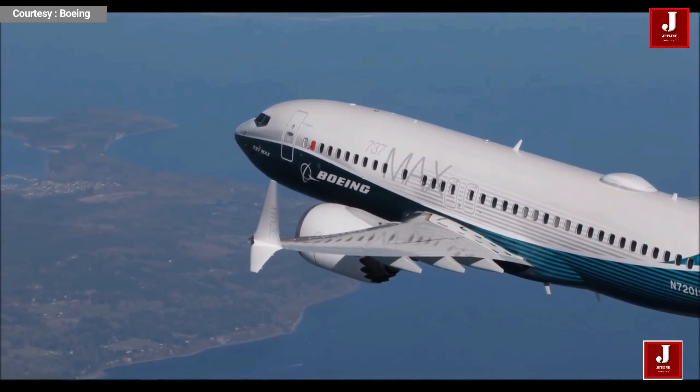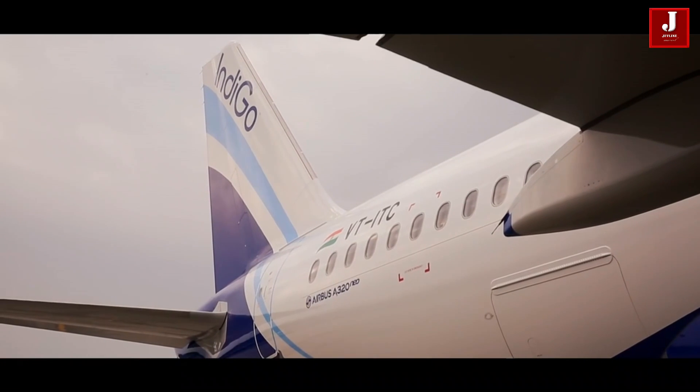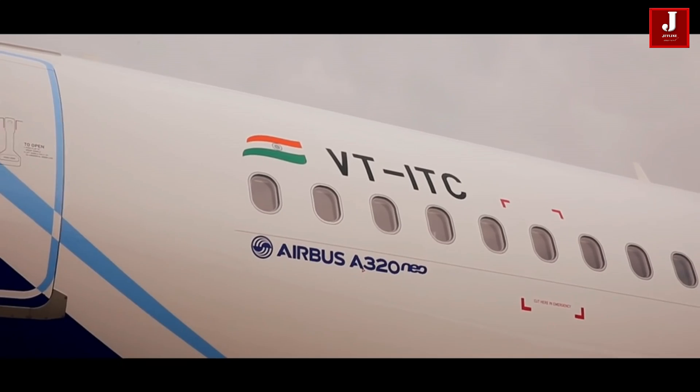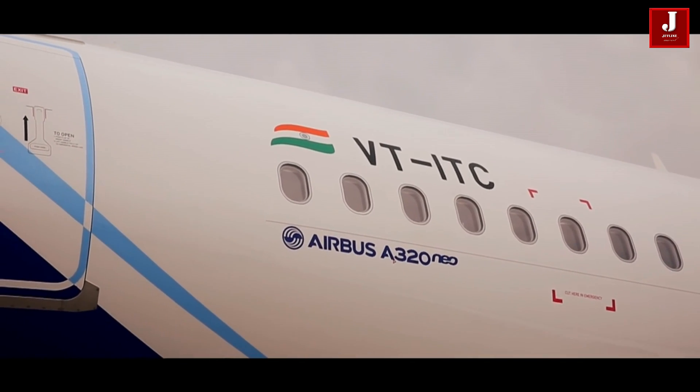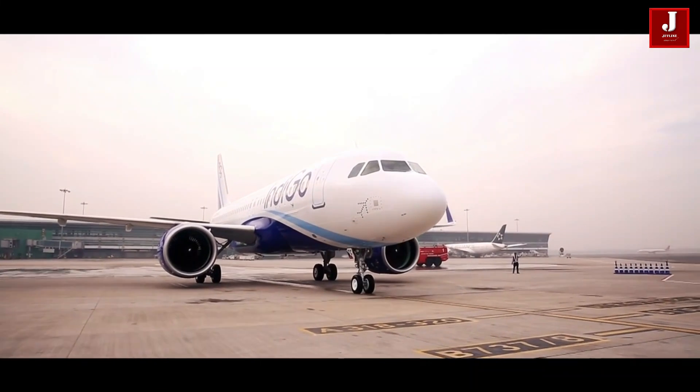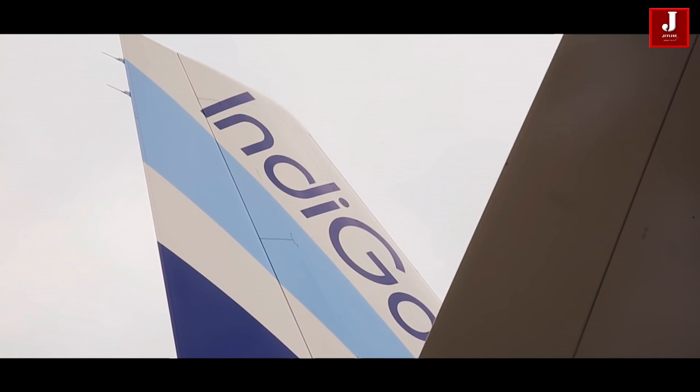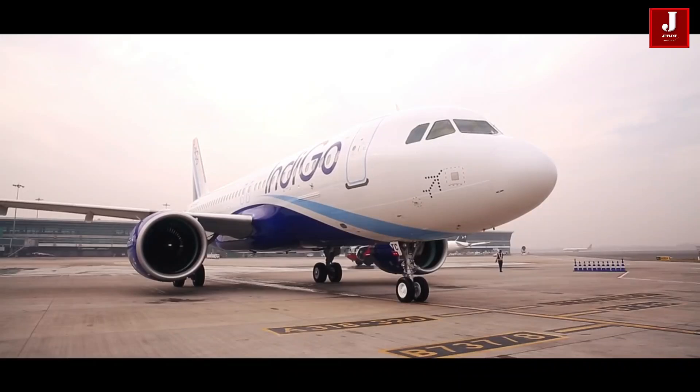Both aircraft are best in class and feature advanced technology that allows airlines to operate more efficiently and save money on fuel. If you liked this video, please share it with your friends and let us know what you think about these two planes in the comment section.